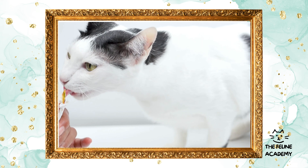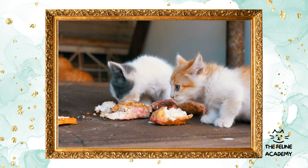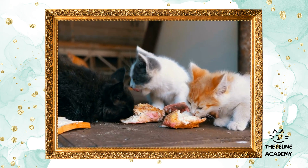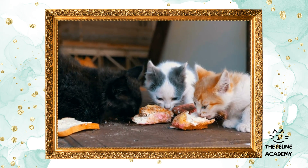Commercial diets: dry food — convenient and cost-effective. Dry food can be left out for free feeding without spoiling quickly. It's also beneficial for dental health as the crunchy texture helps reduce plaque buildup. However, it's low in moisture, which means cats on a dry food-only diet need ample fresh water.